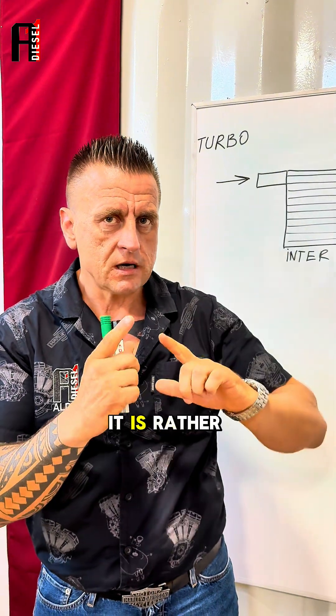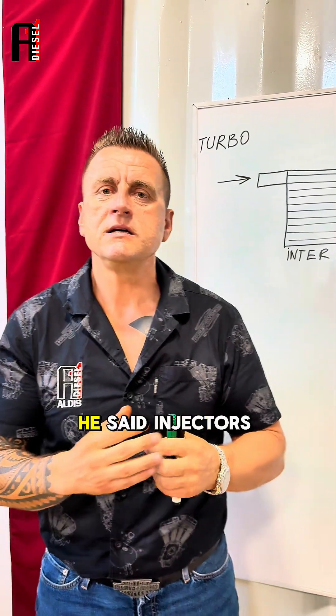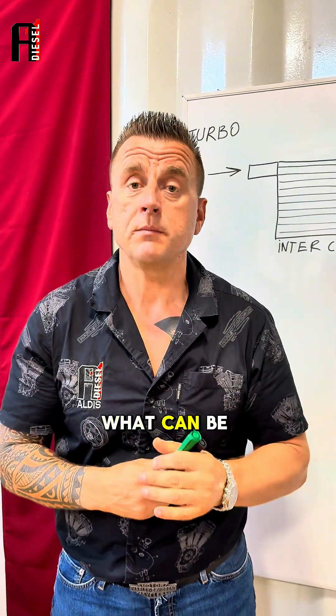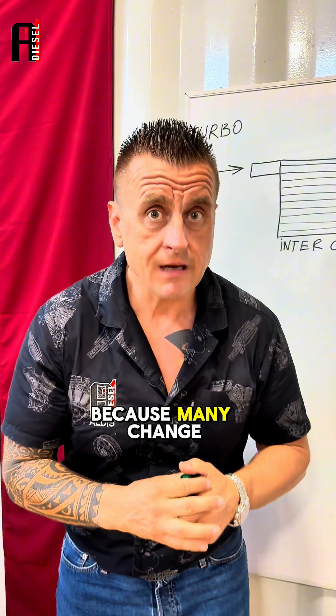Black smoke means either too much fuel or too little air. In this case, the person said the injectors are new and the turbo is new, but the engine is still smoking black. What can be the problem? I'll tell you what 90% of the problem is in this case.